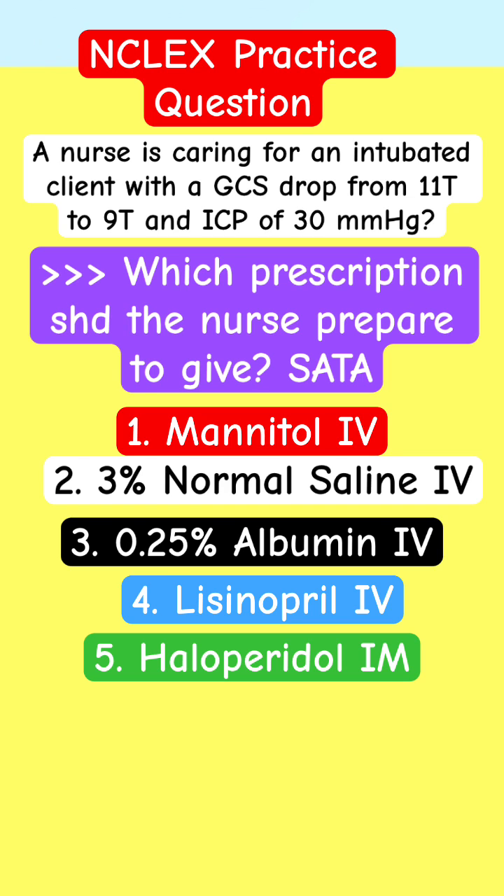A nurse is caring for an intubated client with a GCS drop from 11T to 9T, an ICP of 30. Which prescription should the nurse prepare to give? Select all that apply.